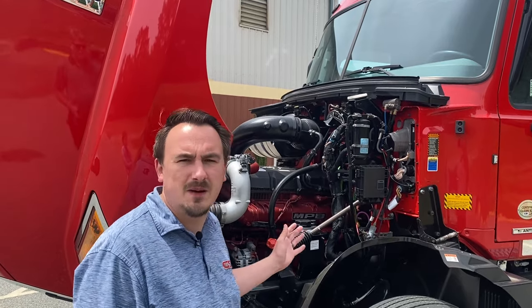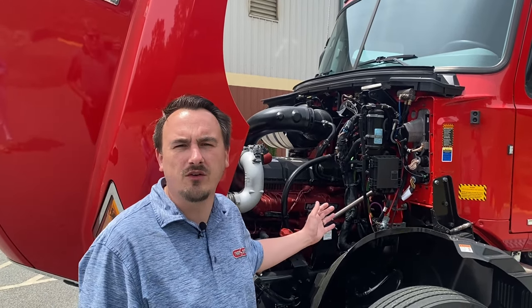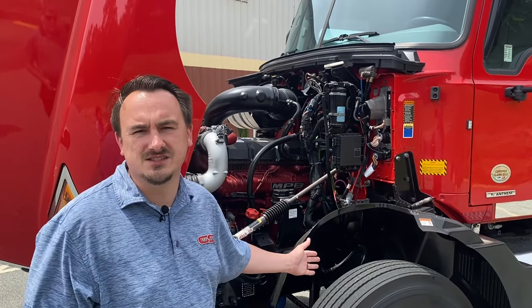All 10 of these units are specced alike. They feature the Mack MP8, which is a 13-liter engine with 445 horsepower. The steer axle is a Meritor 13,200-pound axle with Meritor EX Plus disc brakes.